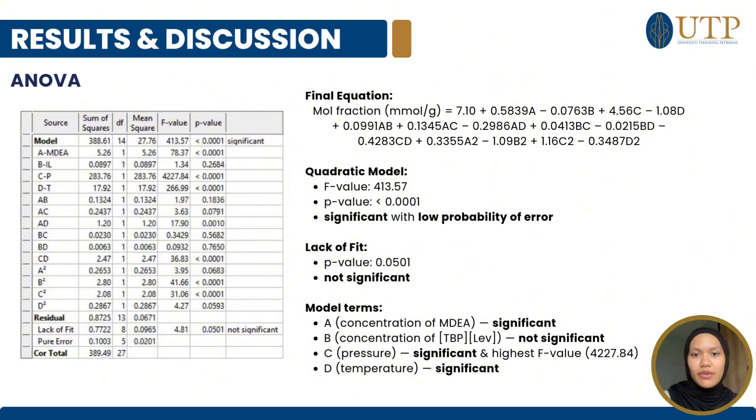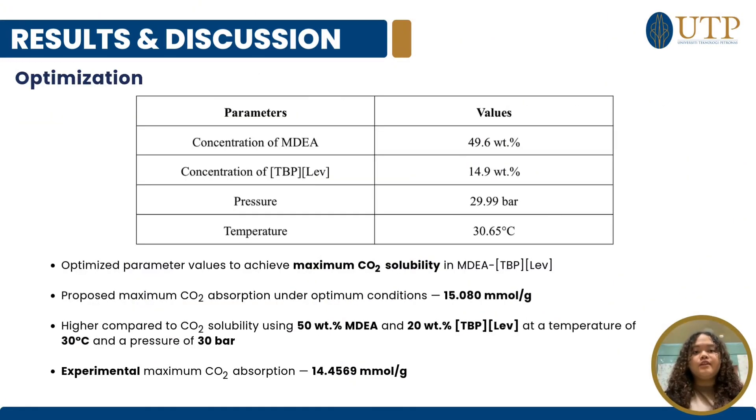From our ANOVA table, we obtained the final equation as stated. For our quadratic model, the F-value is 413.57 and the P-value is less than 0.0001, showing that the model is significant with a low probability of error. For the lack of fit, the P-value is 0.0501, indicating it is not significant. Among the model terms, the concentration of MDA, pressure, and temperature are significant, while the concentration of ionic liquid is not significant. The table shows the optimized parameter values to achieve maximum CO2 solubility in the aqueous MDA-TPP-LEV hybrid solvent.